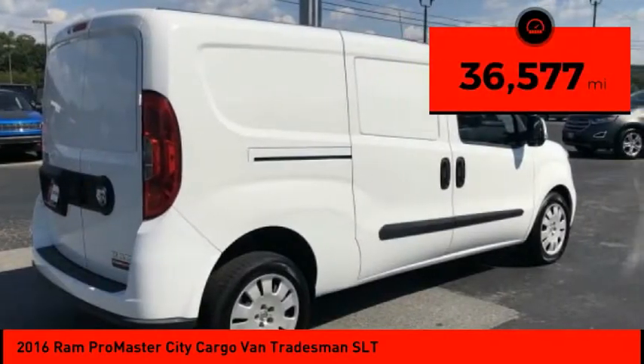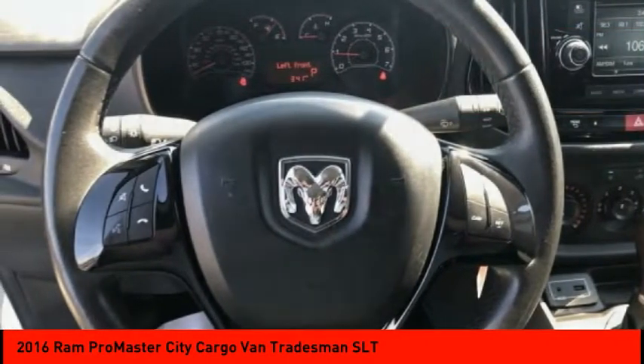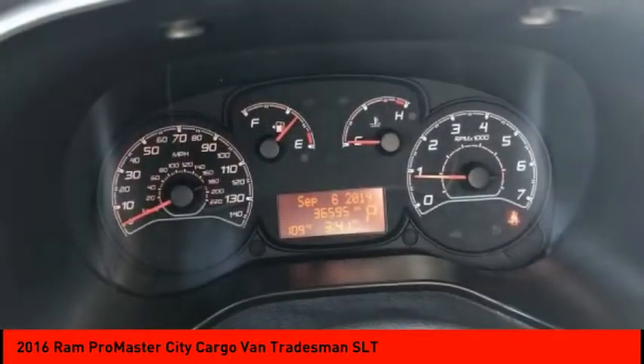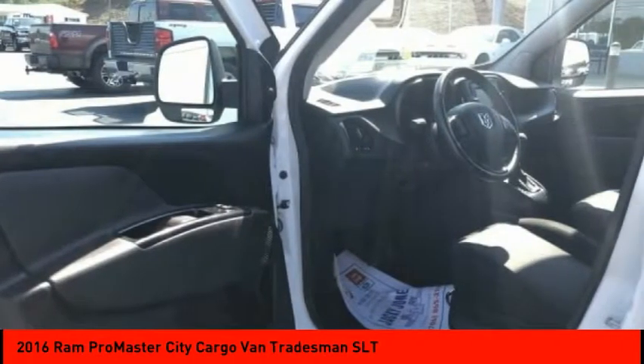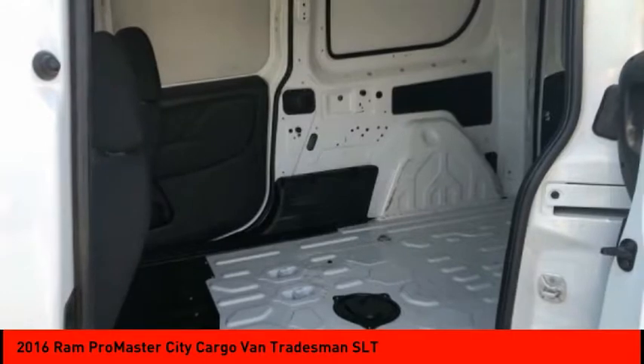This vehicle has less than 40,000 miles. Here are some of this vehicle's great options: heated mirrors, brake assist, traction control, stability control, engine immobilizer, front disc and rear drum brakes, FWD, tire pressure monitor, and front and rear performance tires.